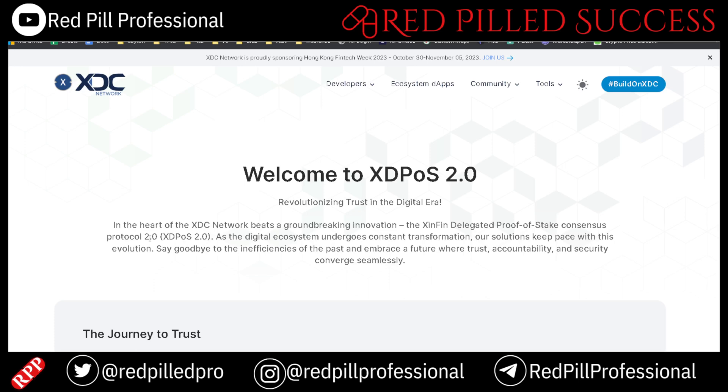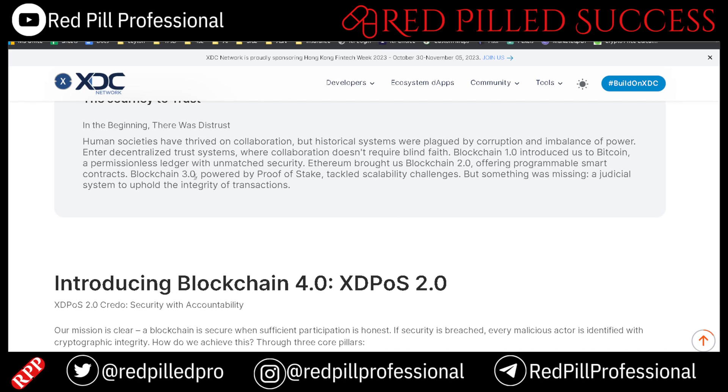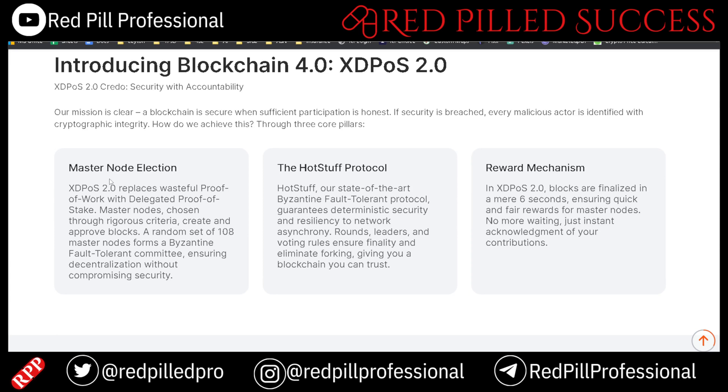The site explains what they call blockchain 1.0, 2.0, 3.0, and 4.0. They are referring to XDPOS 2.0 as blockchain 4.0, primarily because of the master node elections, the HotStuff protocol, and the rewards as well. Blocks are now finalized in a mere six seconds, which ensures quick and fair rewards — making it much more efficient even when compared to XDPOS 1.0.